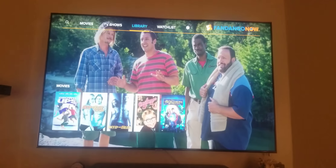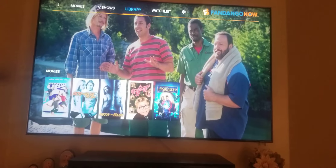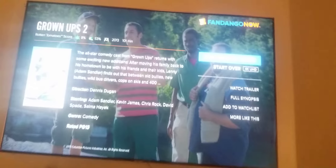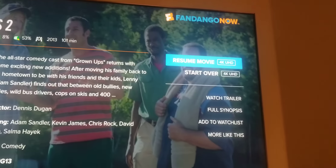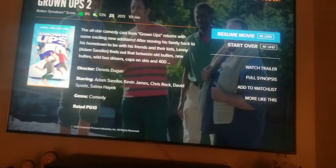Like if you go to get a movie that's in 4K Blu-ray, you can't get it in 4K Blu-ray elsewhere, but on FandangoNow — like Grownups 2 for example, it's in 4K UHD. That's one of the movies I'm watching in 4K UHD.